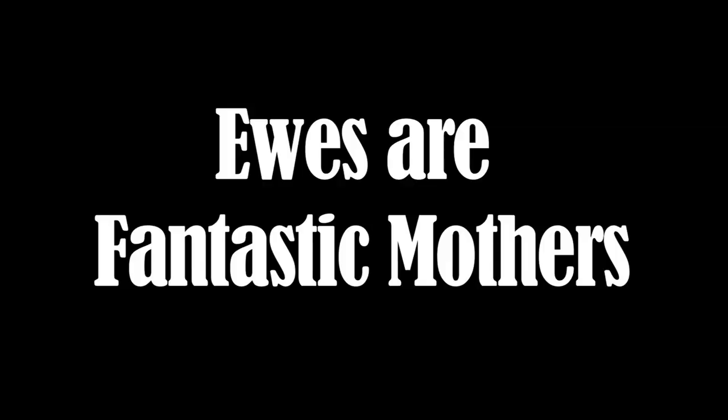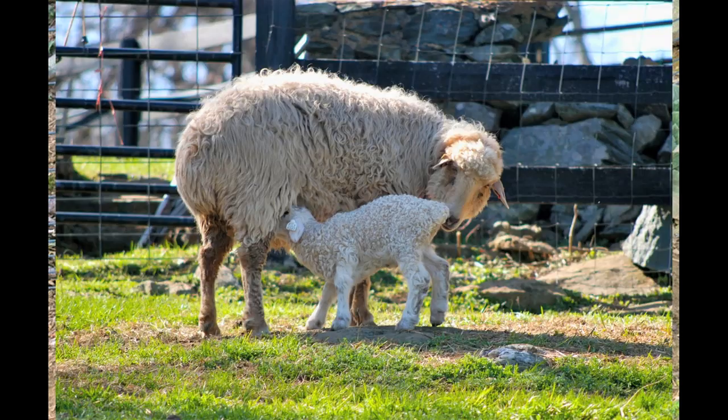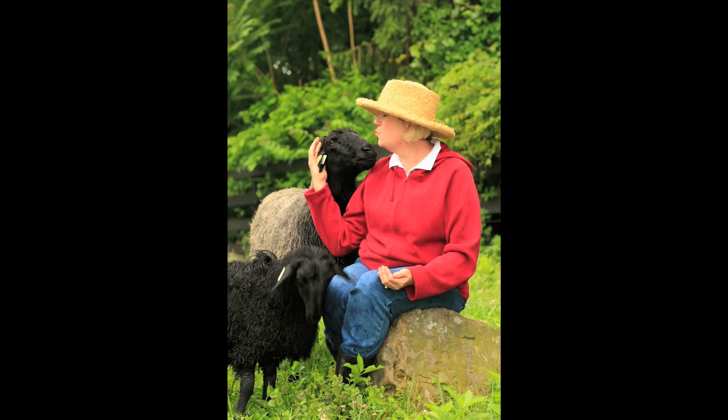Caracals are also fantastic mothers. They have easy lambing, lots of great milk, and I find them tremendous mothers — they've actually taught me a lot of things about being a shepherd.